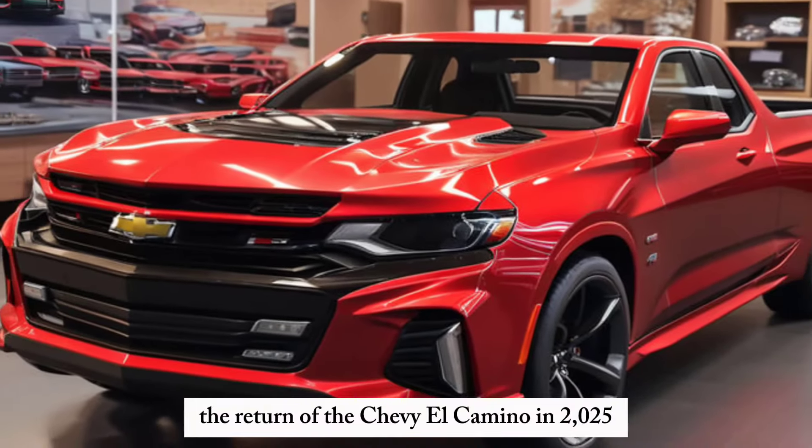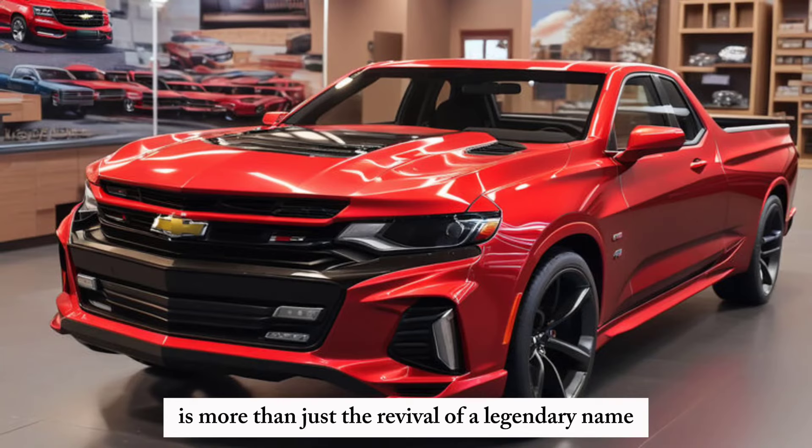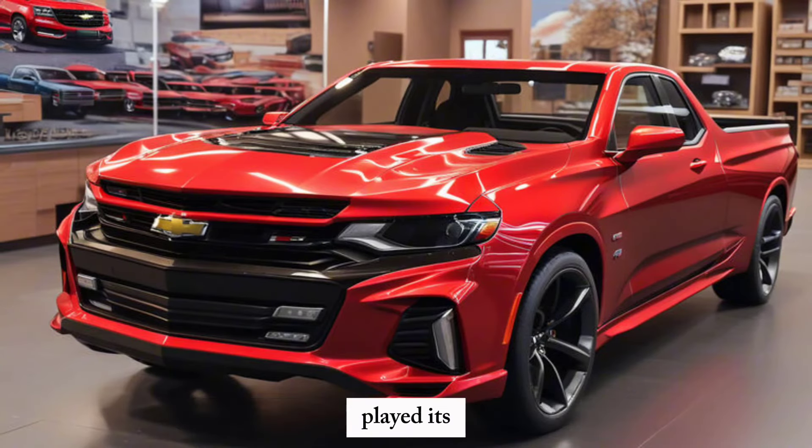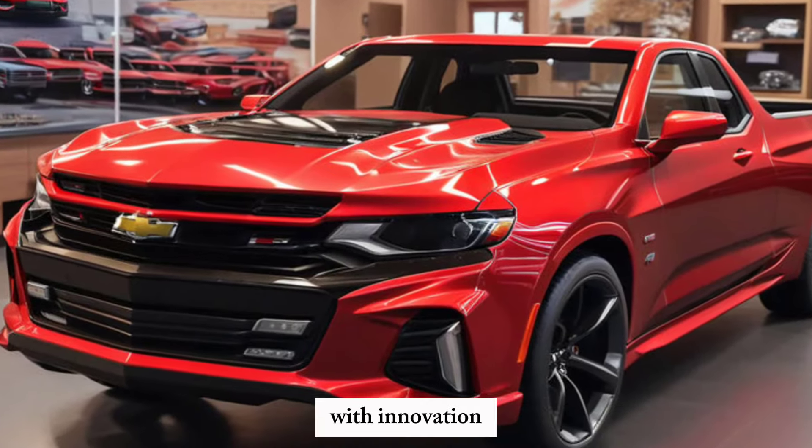The return of the Chevy El Camino in 2025 is more than just a revival of a legendary nameplate — it's a testament to Chevrolet's commitment to blending heritage with innovation.